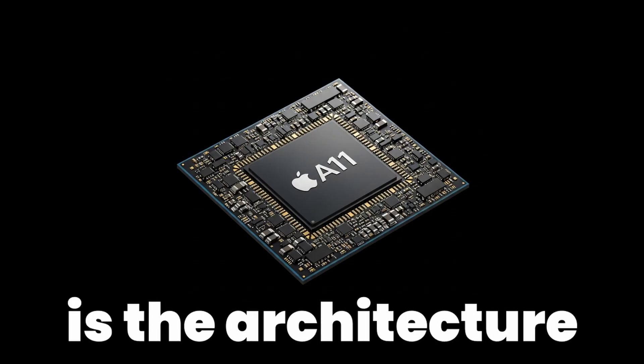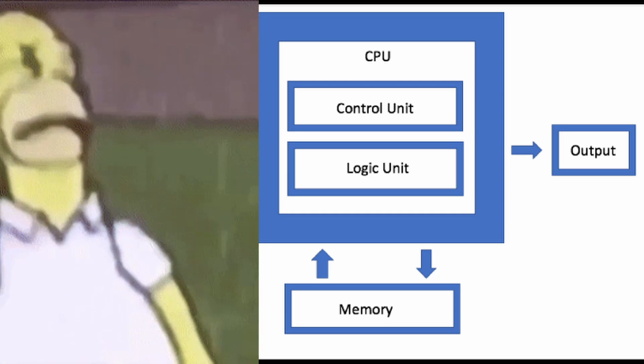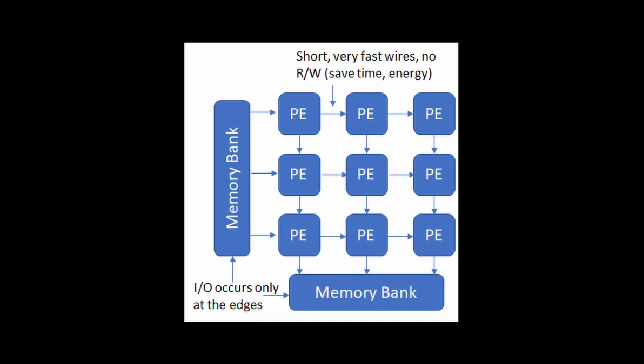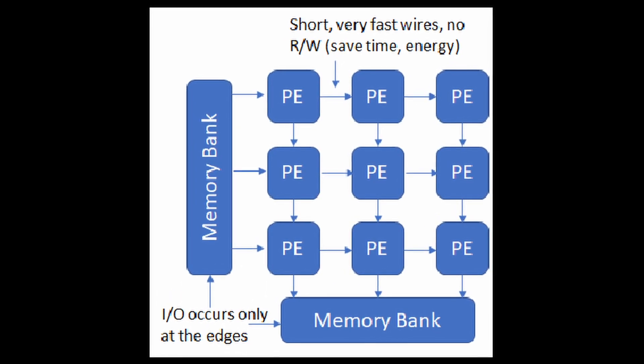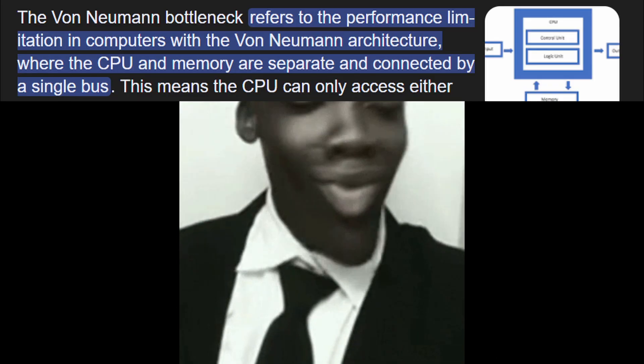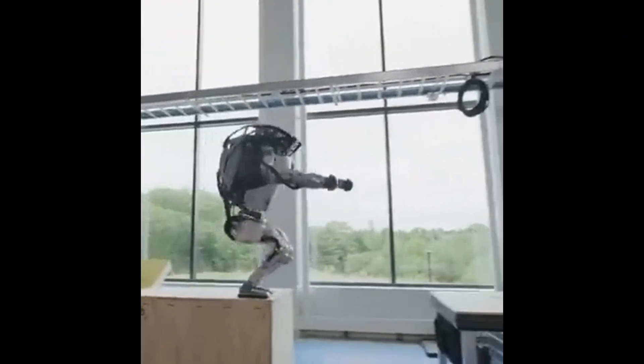But the real breakthrough is the architecture. It uses what's called a data flow or systolic array design. Instead of fetching data from memory for every single calculation, the data flows through the MAC units in a predictable, rhythmic pattern like a wave. And that is the physical solution to the von Neumann bottleneck — by making the data flow, it almost completely eliminates that memory traffic jam.